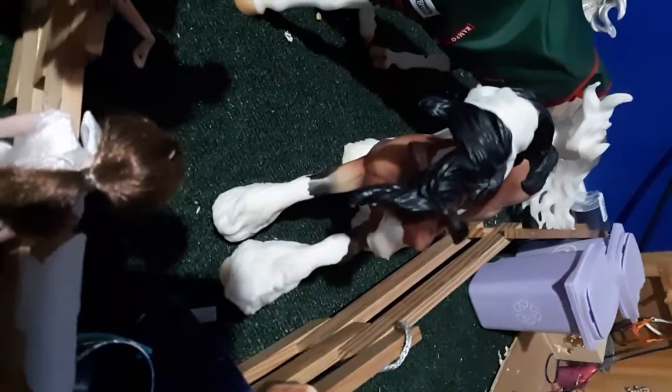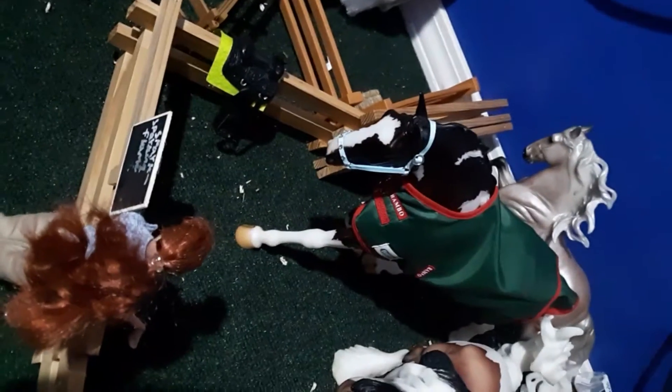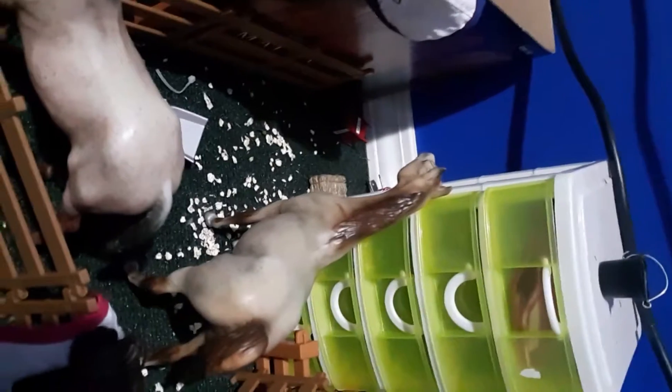We have garbage cans over there. And then right here, in there, we have Spark, and his show name is Flying Sparks. That back there is Champion. And this is Oliver. Back there is our little pony, Destiny. And then this horse right here is Blueberry. That is Cinnamon, and her show name is Cinnamon Twists.